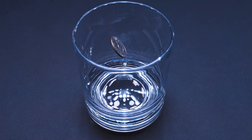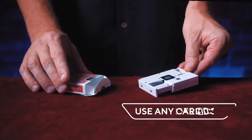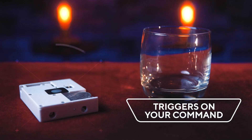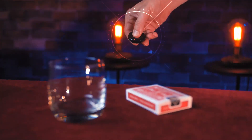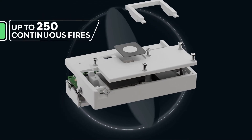Emergence can be built into any card box, and on your command it will fire a coin into a glass. You can control the time delay and even the distance the coin fires. It can be triggered with a remote control or with a button on the gimmick itself.